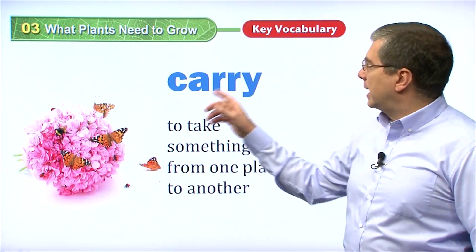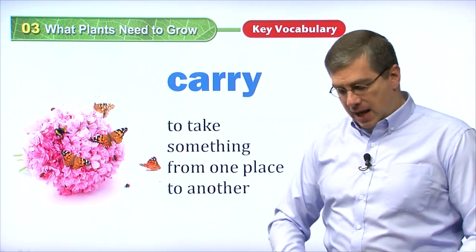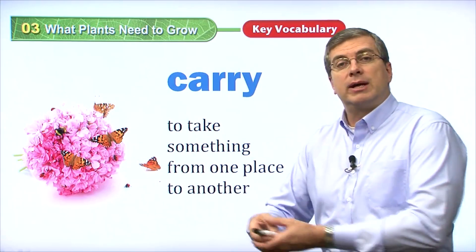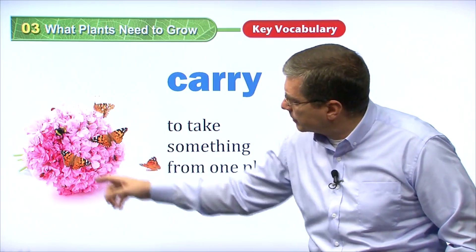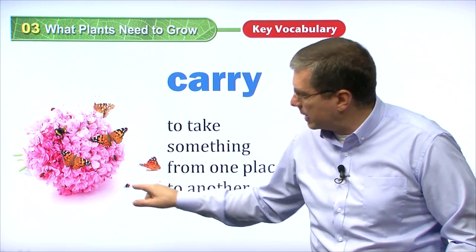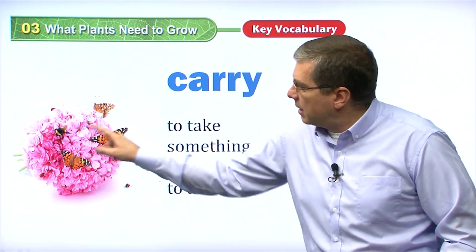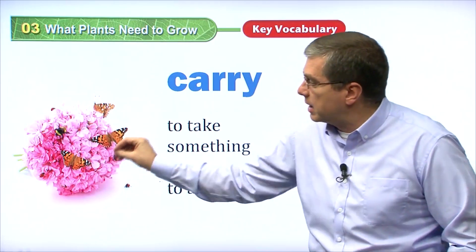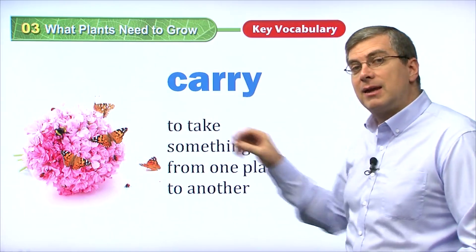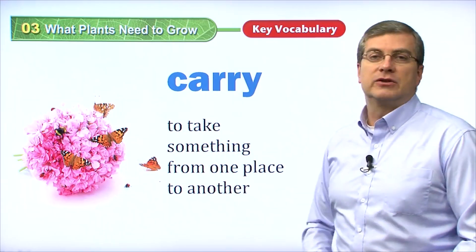We have another word here: carry. Carry means to take something from one place to another. If I carry these pens from here to over there, I'm carrying them. What are these butterflies doing? And there's a bee here too. What are these insects doing? Here's a little ladybug — ladybugs are cute. These insects are carrying pollen from one plant to another plant. They're helping those plants to live. To carry is to take something from one place to another.